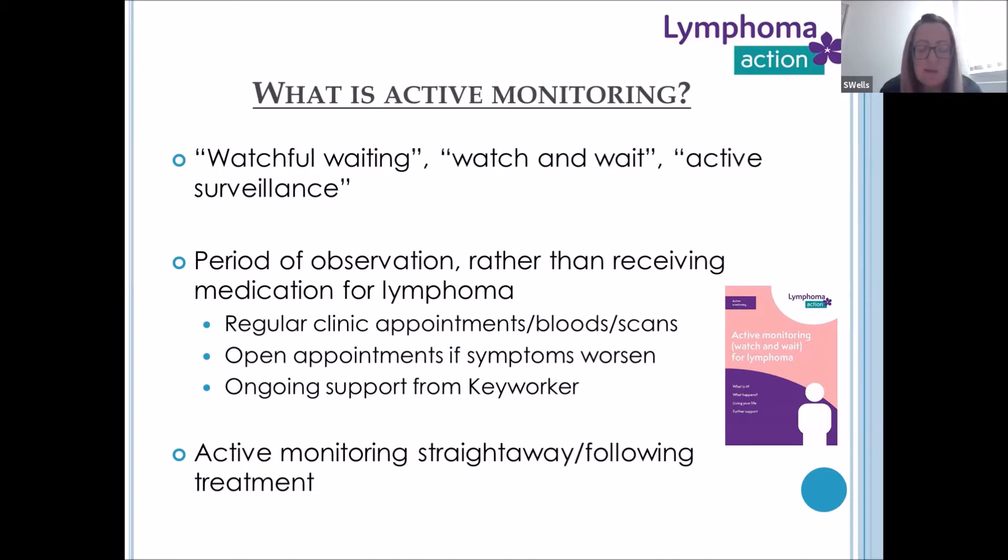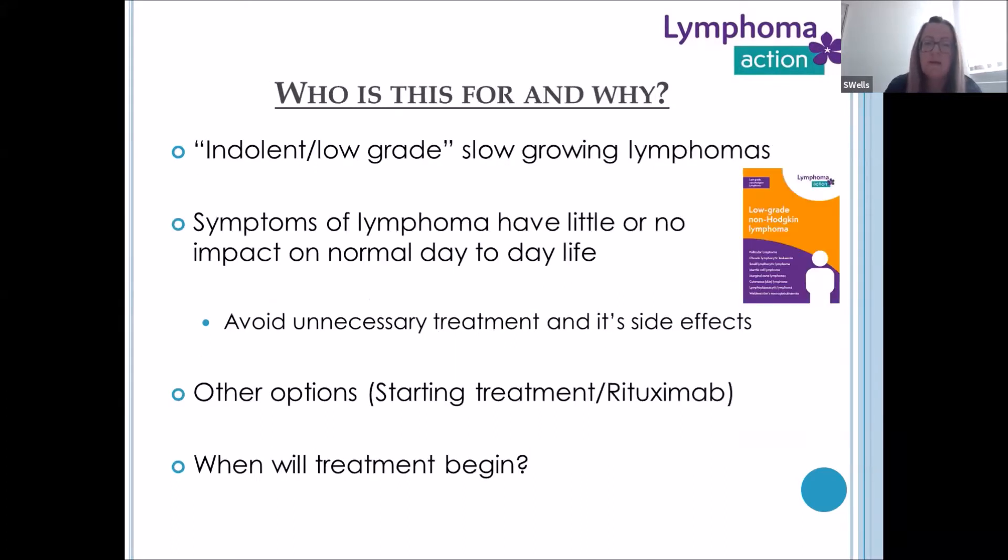Active monitoring is applicable at many points in the patient pathway. We're going to concentrate on when it happens straight away from diagnosis, and following treatment once the lymphoma is in remission, and we'll discuss both of those in a little more depth.